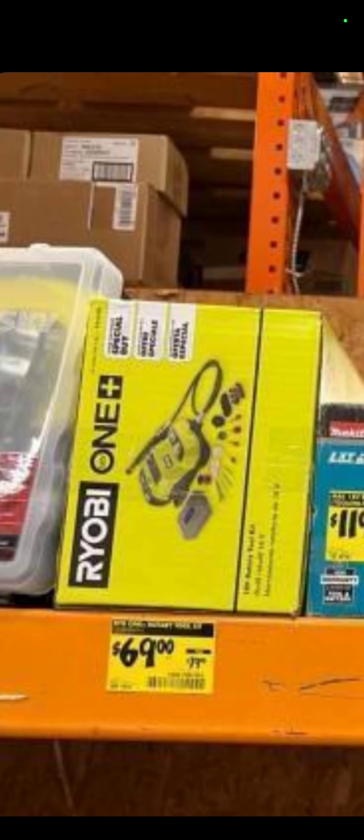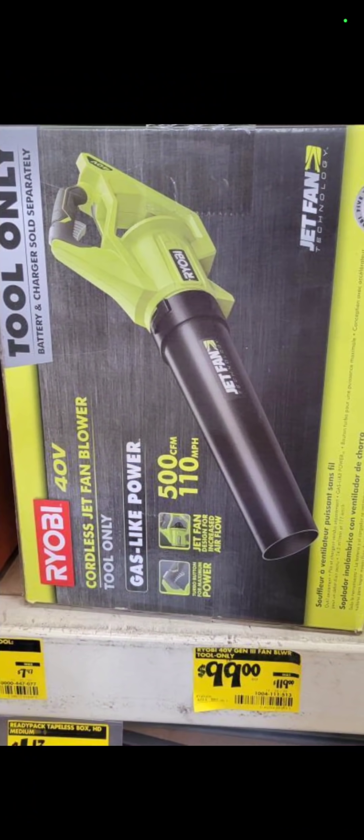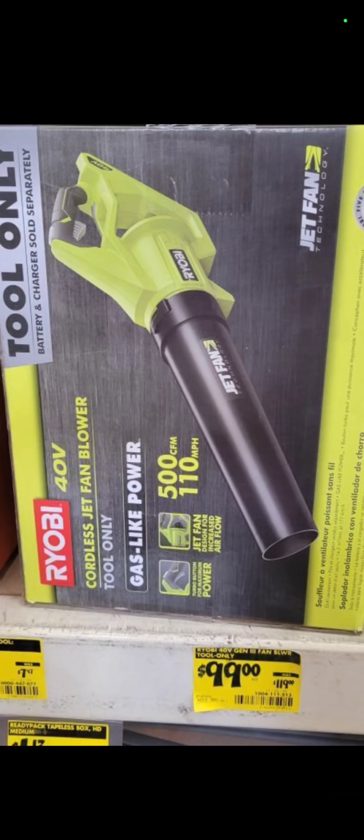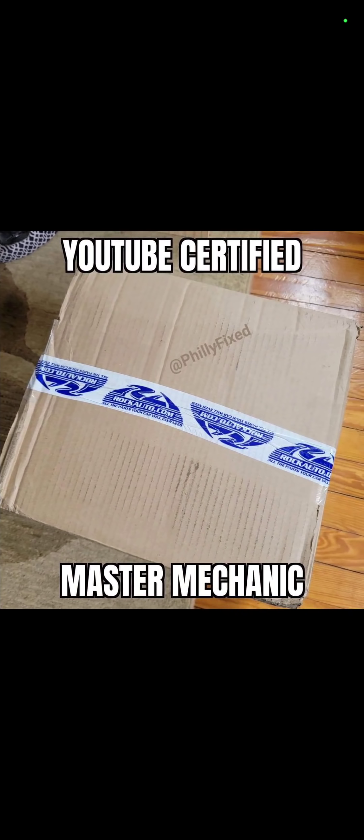At Home Depot, the RYOBI rotary tool — we always call them little Dremel tools — is down to $69, about $10 off. The 40-volt RYOBI leaf blower is $99. And $179 for a two-pack of 9-amp-hour batteries in the RYOBI line. Lots of RYOBI today.